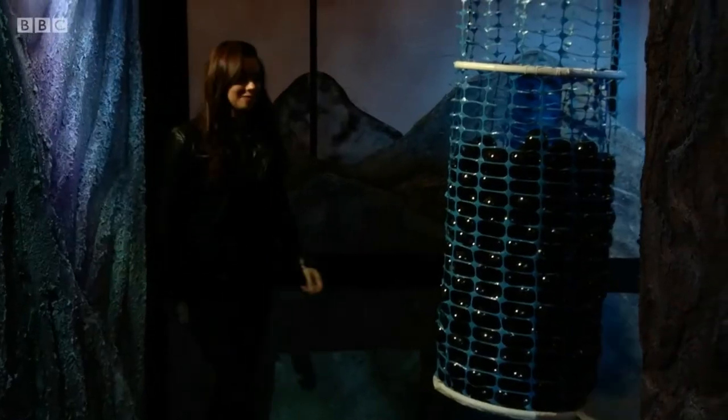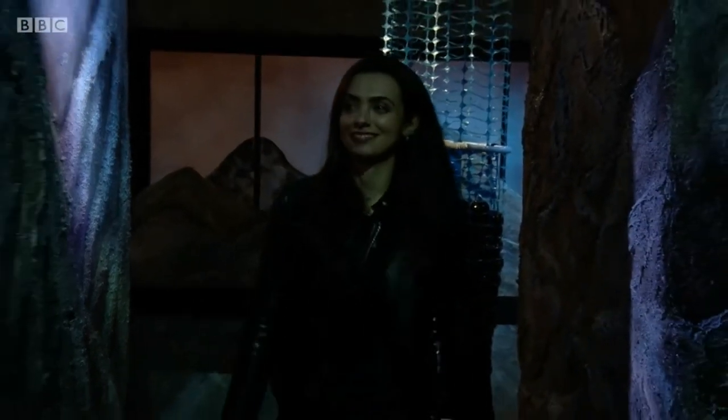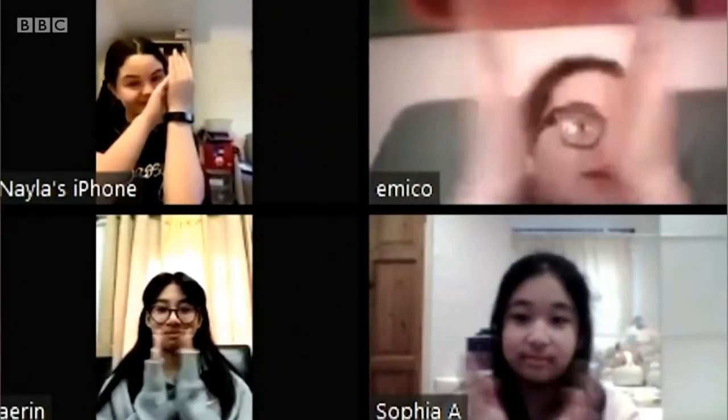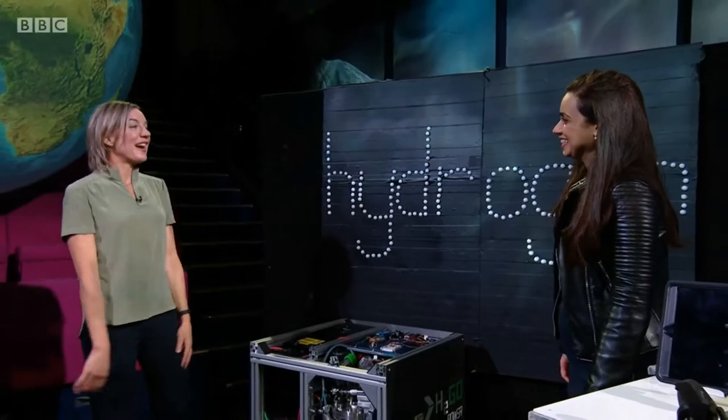To find out if there are safe ways for storing this fuel, please welcome Dr. Inas Abouhamad. Inas, you're very welcome. Hello, Tara. So tell me, why are you such a fan of hydrogen?